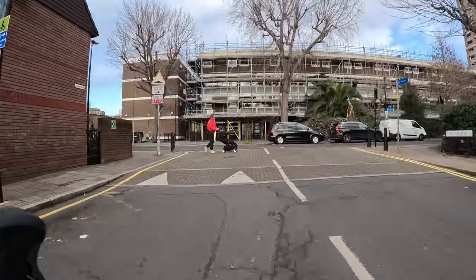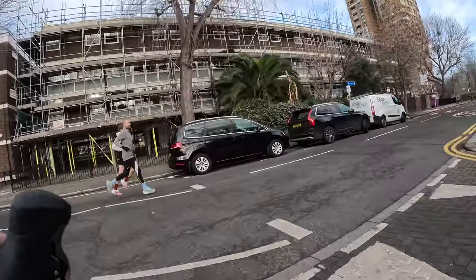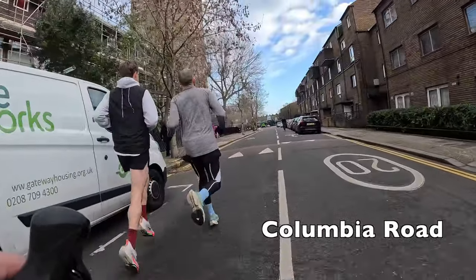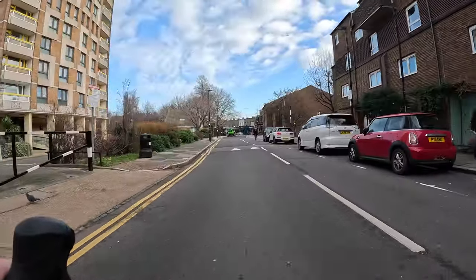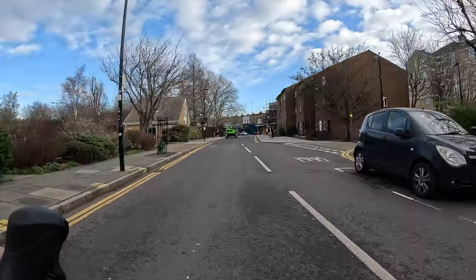Tower Hamlets Council is actually currently consulting on whether to keep this measure — it's currently temporary — and I really hope they do, as it's made a massive difference creating a traffic-free route for all these people who are now able to make their journeys by bike.